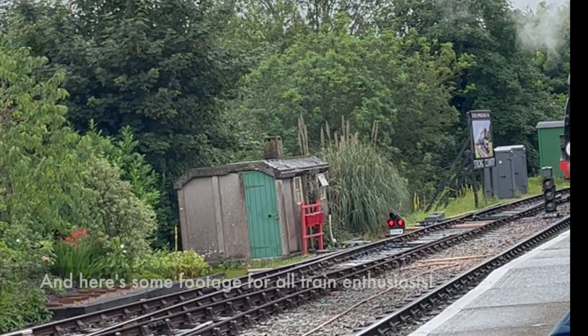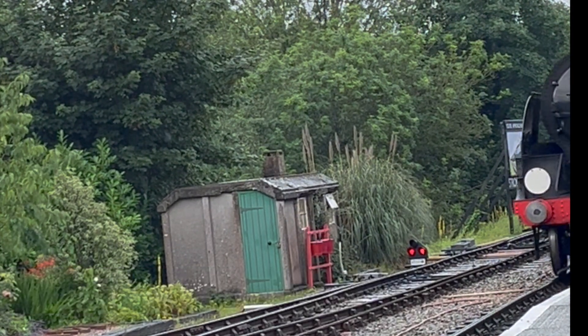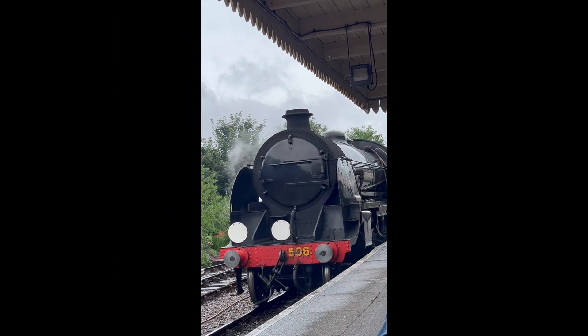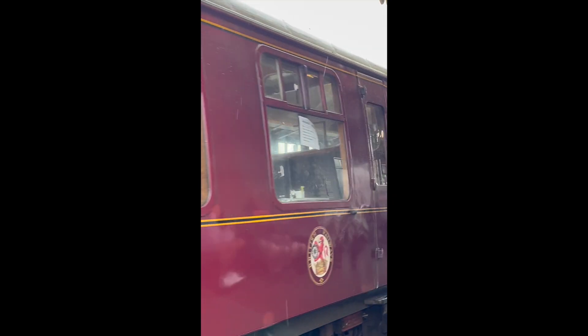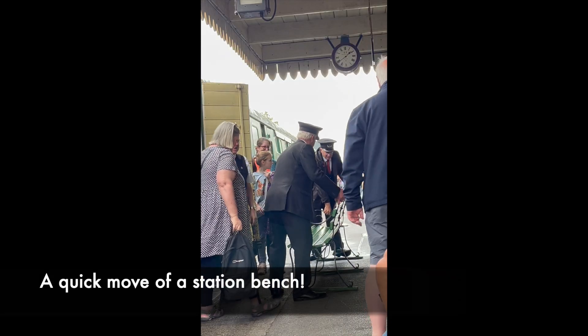But before I sign off, here's a bit of footage for all you train enthusiasts out there. We've got the engine coming in, pulling the carriages — I'll try to get you some good footage of it. Then it was back on the train, but not before the staff had been even more helpful by moving one of the station benches out of the way so there was enough room to get onto the ramp. And here you can see them moving the bench.